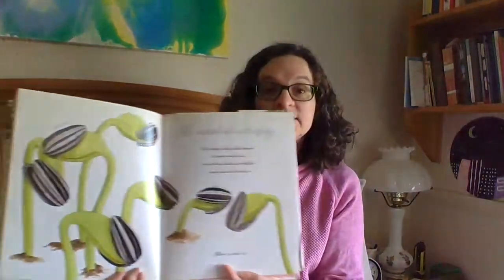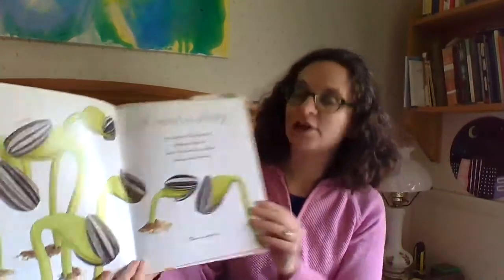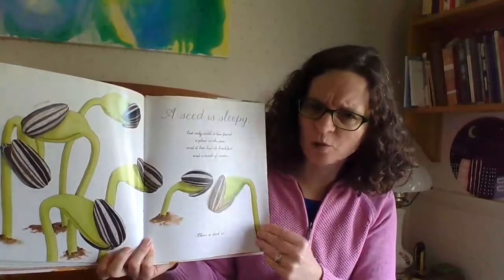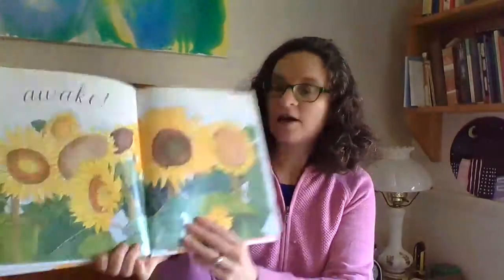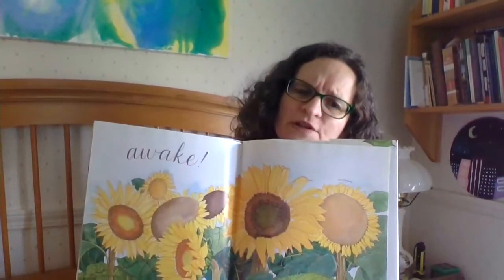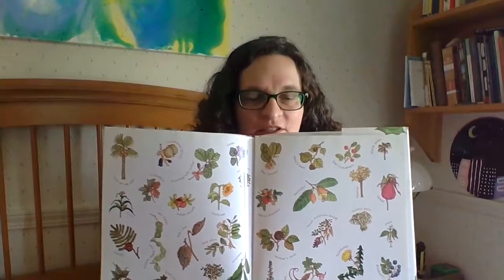A seed is sleepy, but only until it has found a place in the sun and it has had its breakfast and a drink of water. A seed is awake! What do you think happens after the seed has its breakfast and its drink of water? It's not sleepy — then it is awake. What are these flowers? I bet you all know these flowers — that's right, there's sunflowers! It's just like we started at the beginning of our story, and now look at all of these. Aren't these so cool?